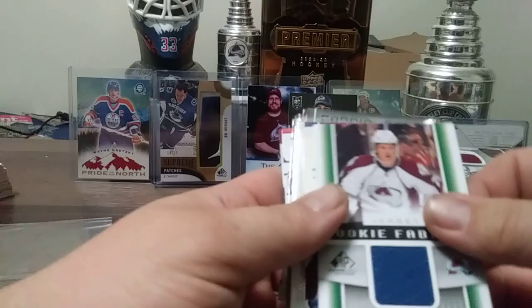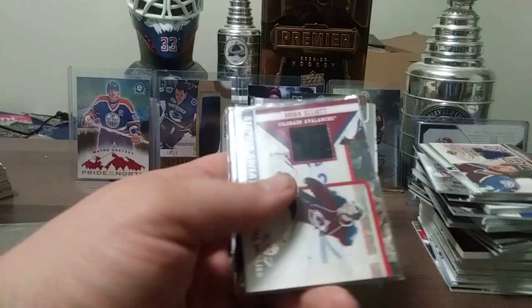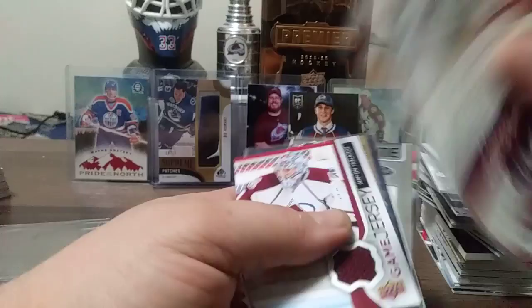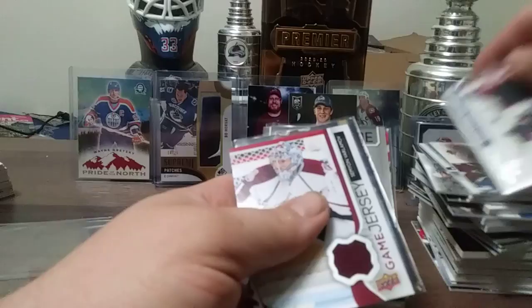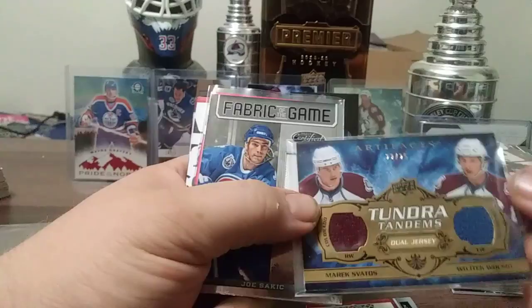Peter Forsberg Fabrics, same set as the Paul Kariya. Brian Elliott All Goalies — not numbered, piece of Brian Elliott jersey. Semyon Varlamov, 22 out of 25. Marc Savard, RIP, and Wojtek Wolski from 08-09 Artifacts.